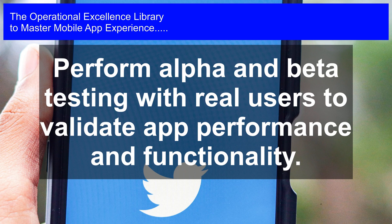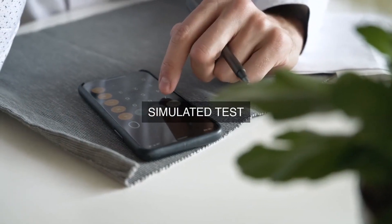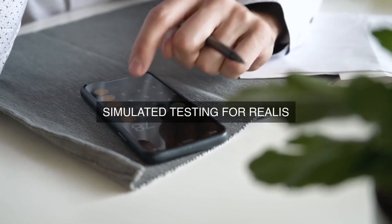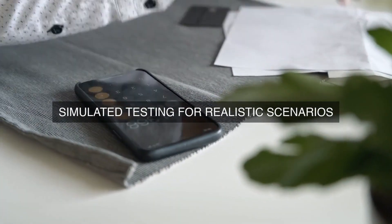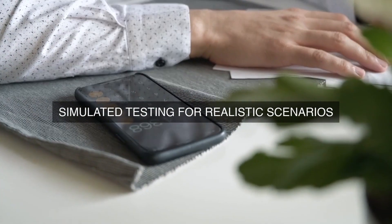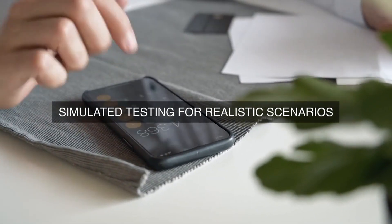By following this rigorous and multifaceted process, we are able to ensure that our mobile app meets the highest standards of performance, functionality, and user experience, providing a seamless and reliable experience for our users.